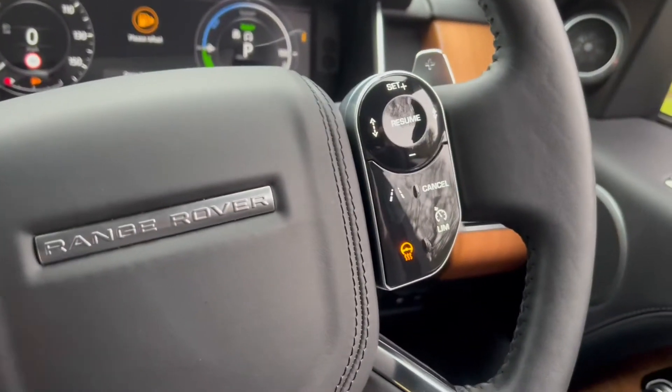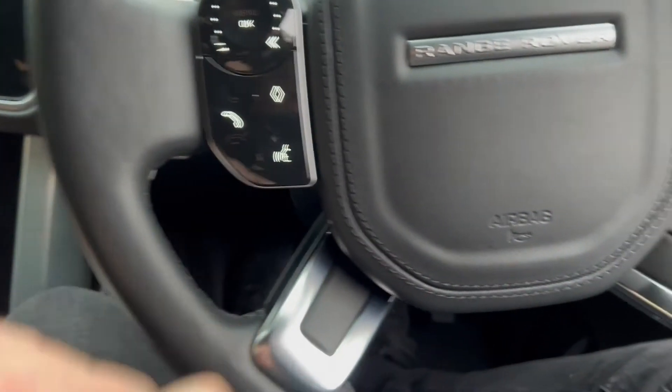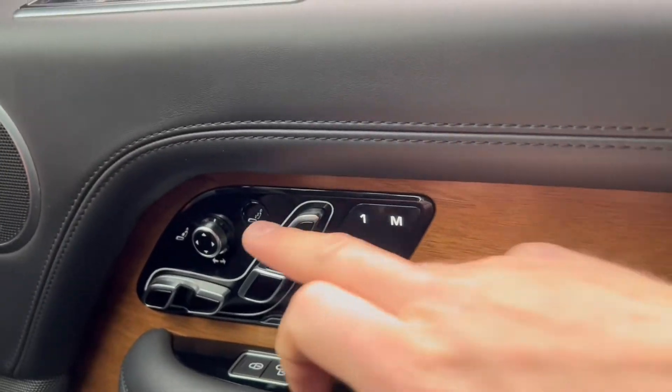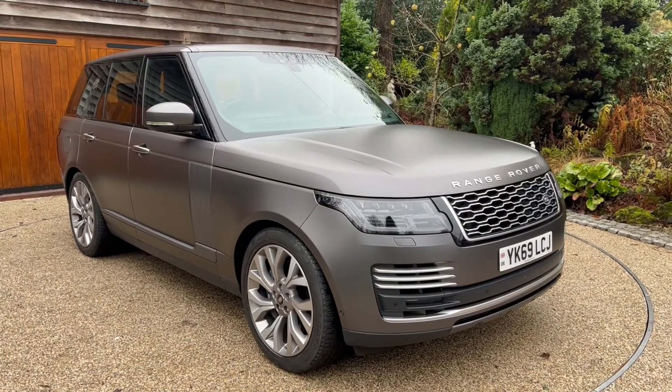We've also got a heated steering wheel, cruise control, lane assist and limiter, voice control, and all the controls for the seats, including executive massaging seats. I hope you liked the video and I hope it gave you a better insight into the vehicle. Thank you very much, speak to you soon.